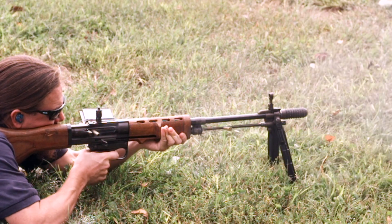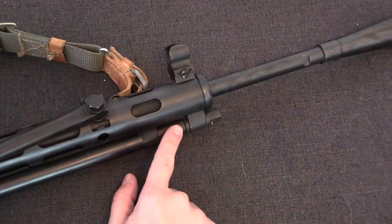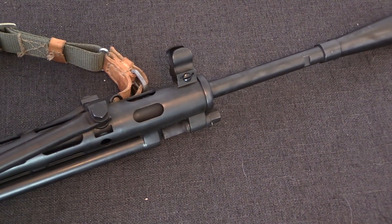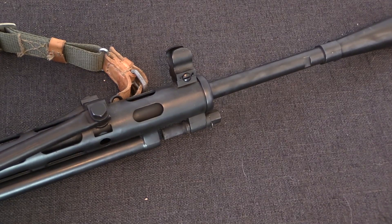In addition to its use on shoulder rifles, the long-stroke gas piston system has also proven to be relatively popular on machine guns, but not so on handguns or shotguns.